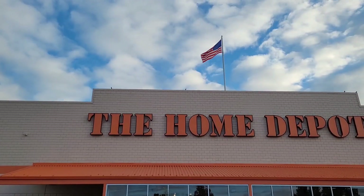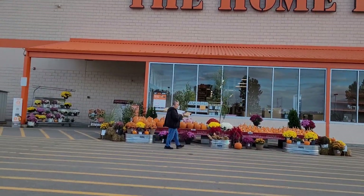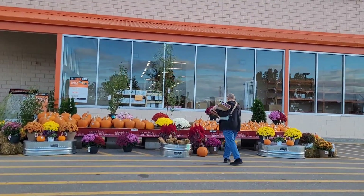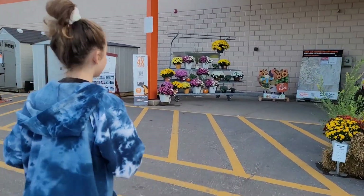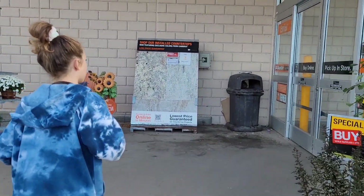All right, come along. I got the flag on top. Pumpkins out here. It looks pretty festive, but I think we said that last year and they didn't have Halloween stuff, so maybe this location just doesn't get a lot in. I don't know. We're gonna go see.